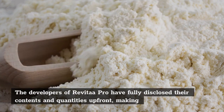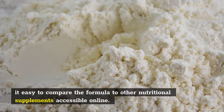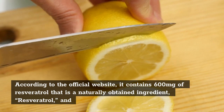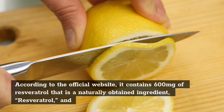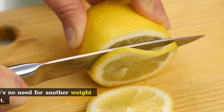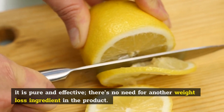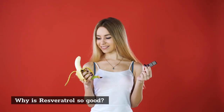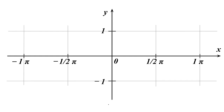Why is resveratrol so good? This is because of the following functions. Lowers blood pressure: Resveratrol is claimed to reduce blood pressure because of its antioxidant effects. In addition, it dilates blood vessels and allows blood to flow freely, lowering blood pressure. Protects brain health: Resveratrol antioxidants can help eliminate poisons from your brain that might cause major damage. It alleviates brain fog, sadness, and other mental illnesses.